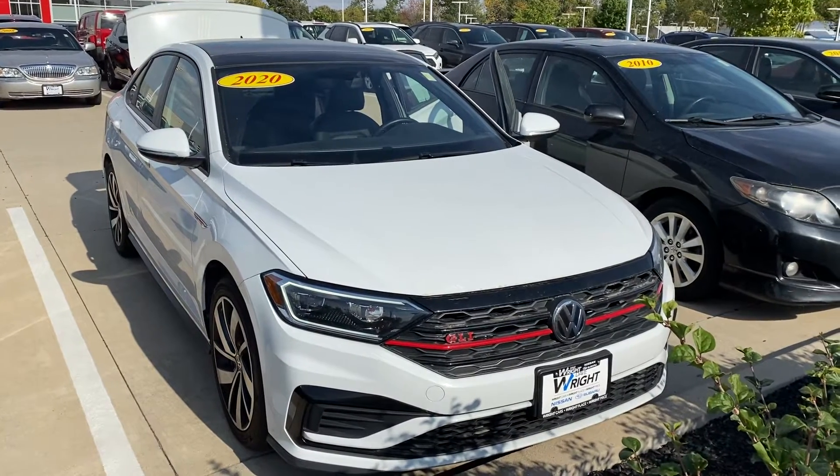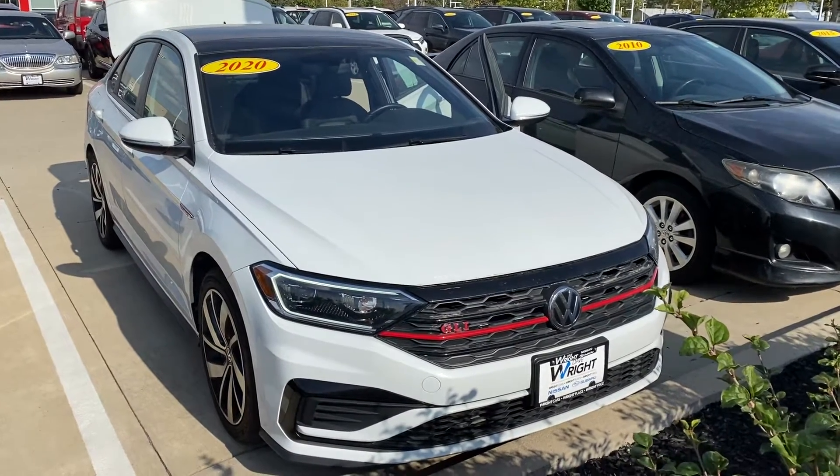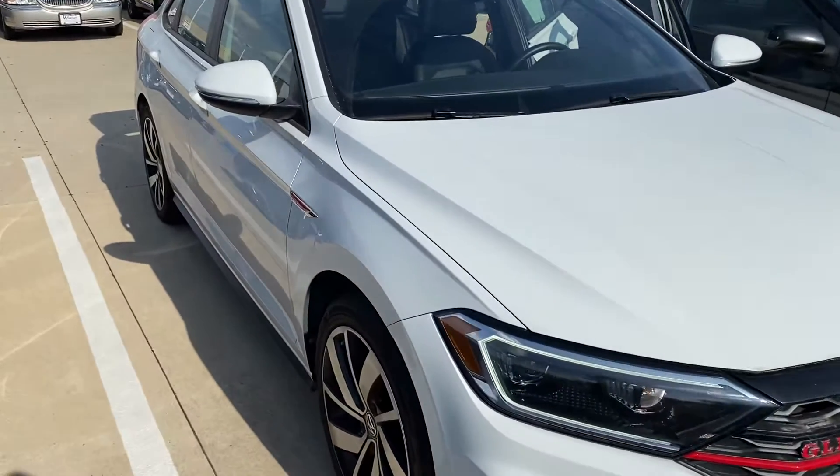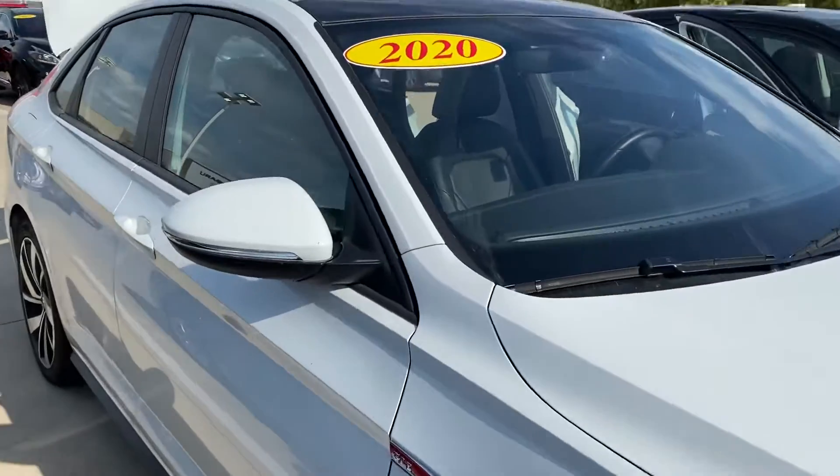Hey Nick, it's Nicky over here at Dave Wright Nissan Subaru. Thanks for coming in today and spending time with me. It was nice to meet you and find out your vehicle needs. Also nice to meet your mom.